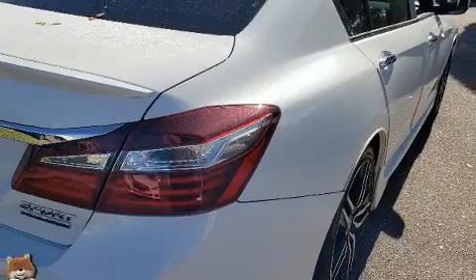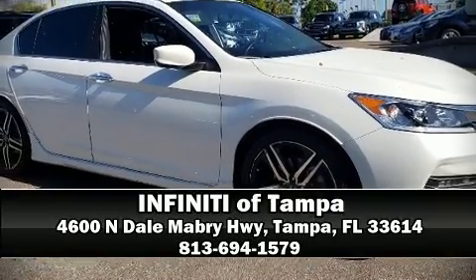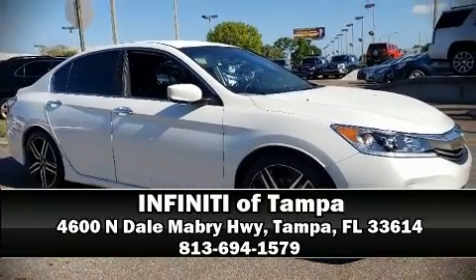We'd also be happy to help you arrange financing for your vehicle. Please don't hesitate to give us a call. Thank you.